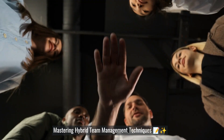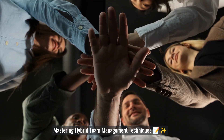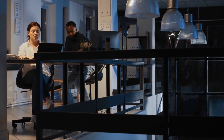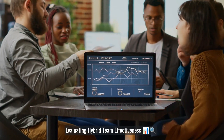Master hybrid team management techniques and learn what to consider before transitioning to a hybrid model. In a hybrid environment, learn how to build a high-performance team. To ensure continuous improvement, learn how to evaluate your hybrid team's effectiveness.